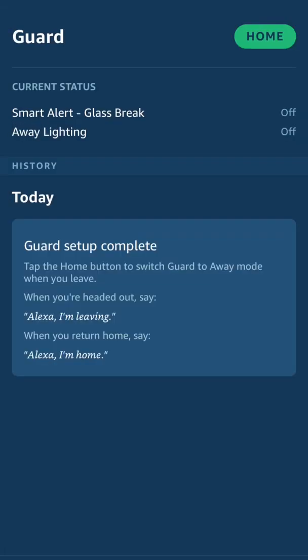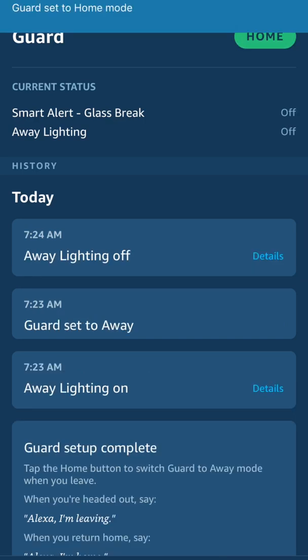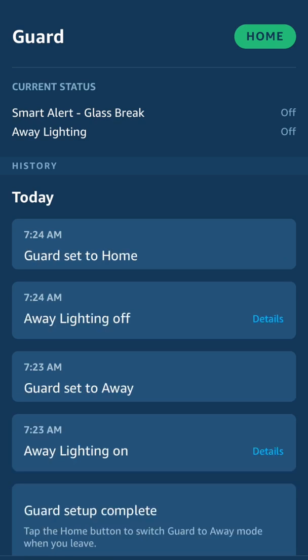We'll go back. Let me say I'm away. So I'm away, and if it were nighttime, I assume my Hue lighting would go on. I'm sure this will expand in terms of functionality, and also from day one it can do much more if you have the Ring alarm system. I don't have it, but it will integrate into that to be a little more powerful.